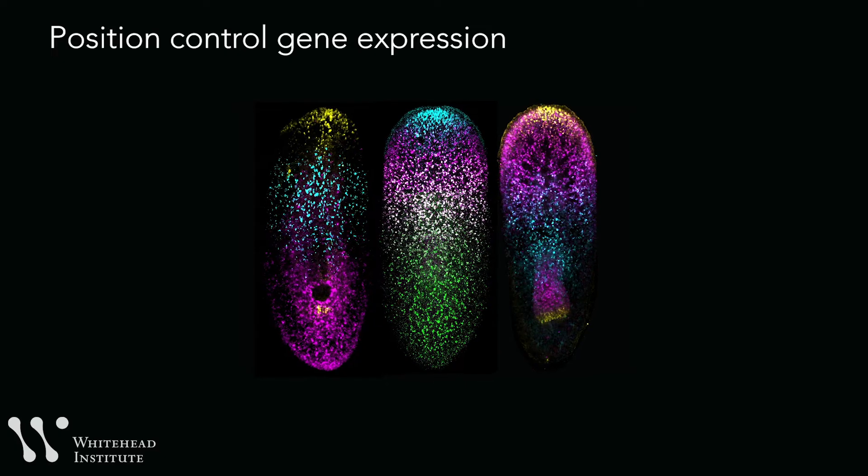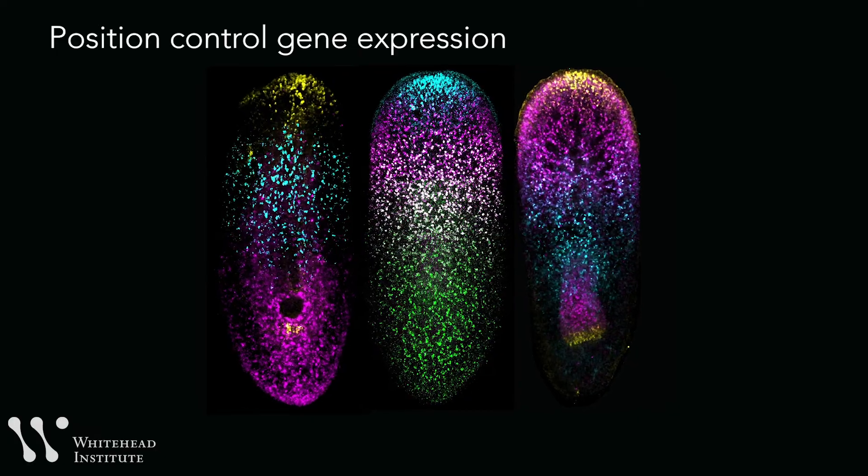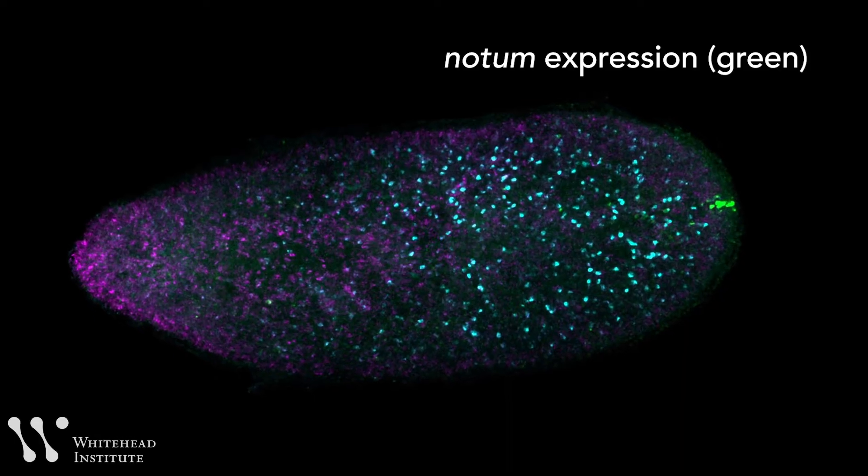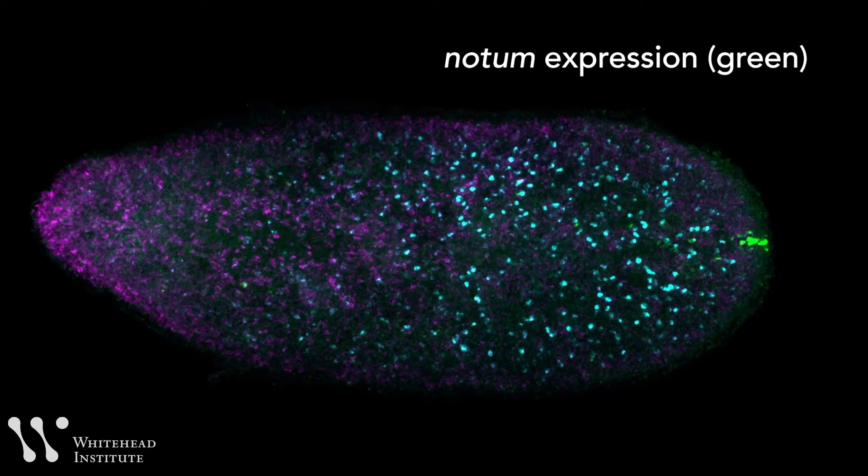Longitudinal muscles have a particularly crucial role. Longitudinal fibers express certain genes once you cut the animal — they're essential to regenerate. When the researchers inhibited the maintenance of longitudinal muscle fibers, the fibers slowly went away, they cut the animals, and the animals completely failed to regenerate. After cutting, the animals failed to reset positional information. There is a position control gene called NOTAM, expressed in the longitudinal fibers, that tells a cell whether it's in the head or the tail. Without it, cells don't know what is anterior versus posterior — where to regenerate the head versus the tail. This suggests that resetting positional information after injury is a driver of regeneration; the animals didn't regenerate because they didn't know anything was missing.